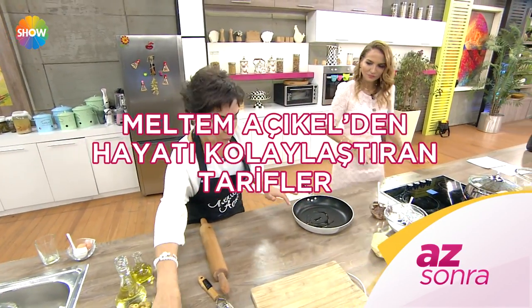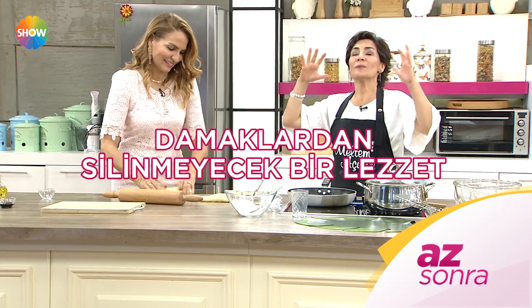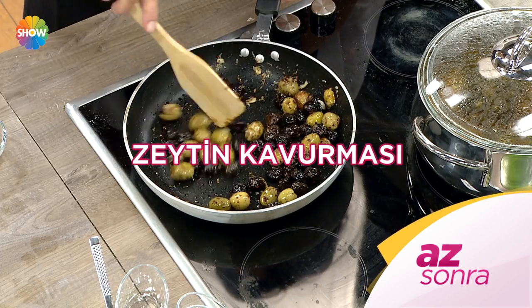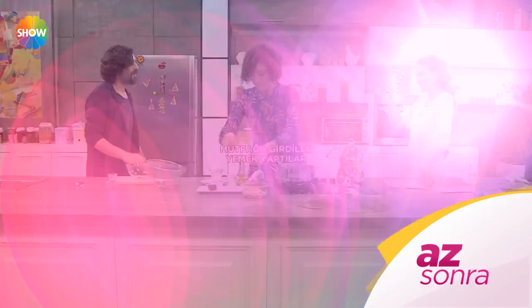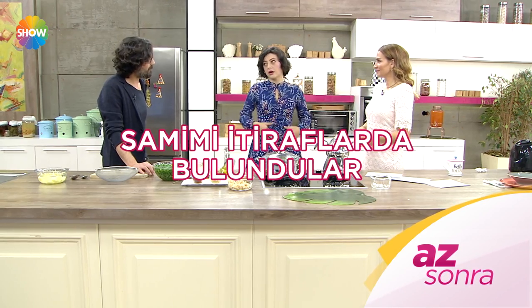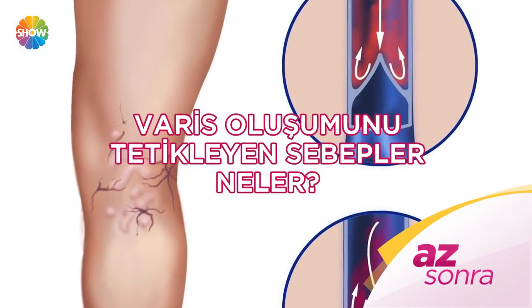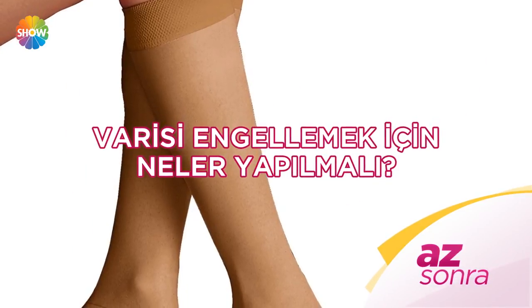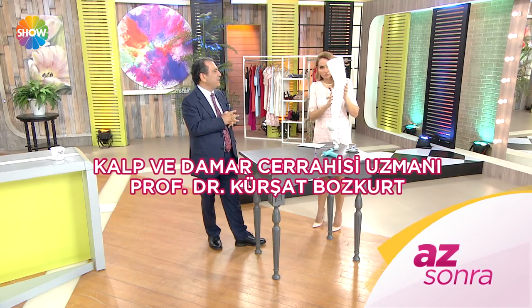Program tanıtımı: Hayatı kolaylaştıran tarifler, çay saatlerine keyif katacak çikolatalı çörek, zeytin kavurması. Ünlü oyuncu çift Nergis Öztürk Toktaş ve Cemal Toktaş mutfağa girdi, yemek yaptı, çocuğu ve aile hayatlarıyla ilgili samimi itiraflarda bulundu. Ayrıca: Varis oluşumu, varis tedavileri — kalp ve damar cerrahisi uzmanı Prof. Dr. Kürşat Bozkurt anlatıyor.